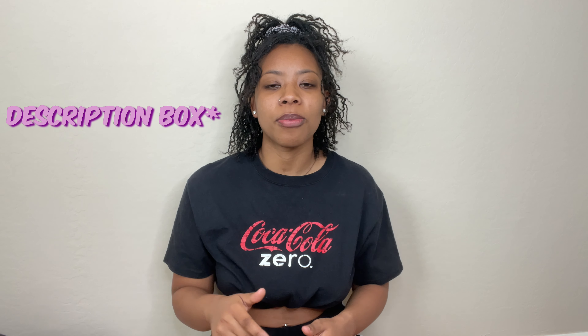Coming back at you guys with another Michael Locks video, of course. And if you just saw my last video, which was my six month update — if you didn't see it, definitely go back and take a look at it. I'm going to link it above and in the comment box as well, so definitely go check that out.